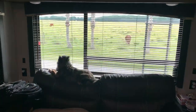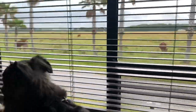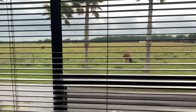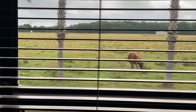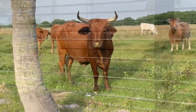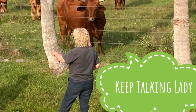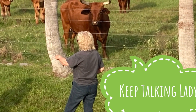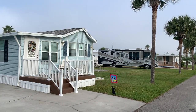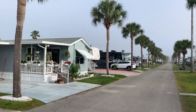Milo was just saying hi to the cows. This is our view from our rear window — as you can see, we have visitors. They have some really cute seasonal and annual sites here at Toby's RV Resort, and some people have their places fixed up really nice.